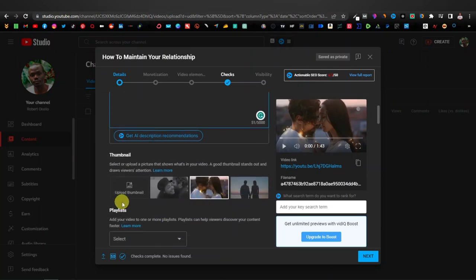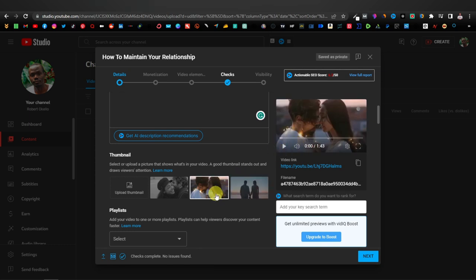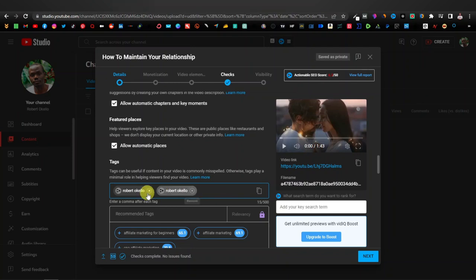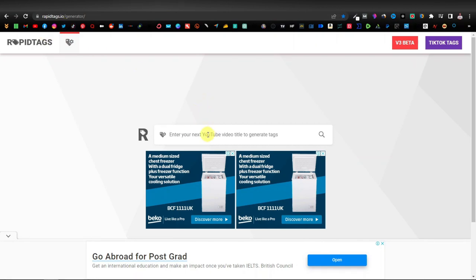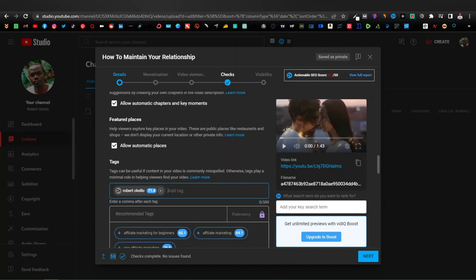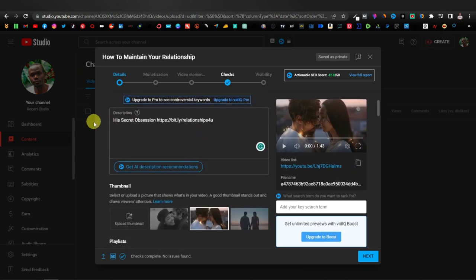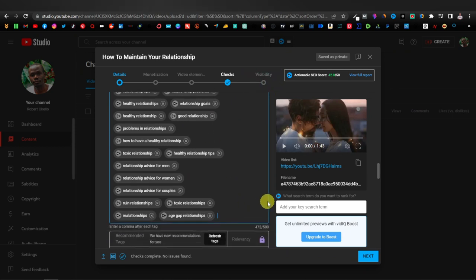Once you're done, scroll down and as you can see you have different thumbnails — go ahead and select the one you want. You can even create your own thumbnail using Canva. Once you're done, scroll down and add your tags related to your product. I'm going to use a YouTube tag generator — I'll go to this website called Rapid Tags, that's rapidtags.io. Enter the keyword, click enter, and as you can see it generated different tags immediately. Click copy, come back to YouTube, and paste the tags. That's all you need to do on the first page — once you've entered your title, description with your affiliate link, selected your thumbnail, and entered your tags, you can continue with the other YouTube steps.